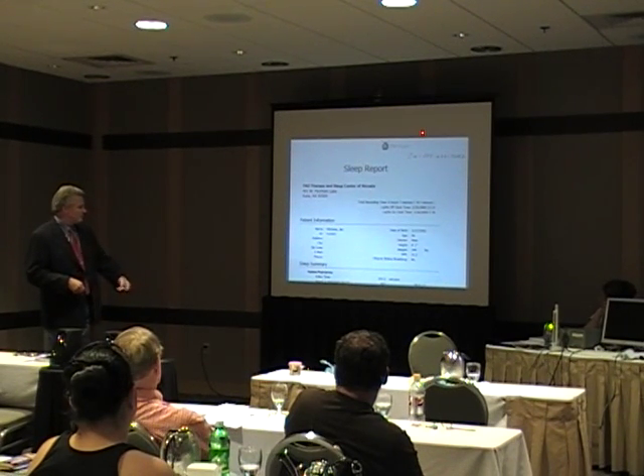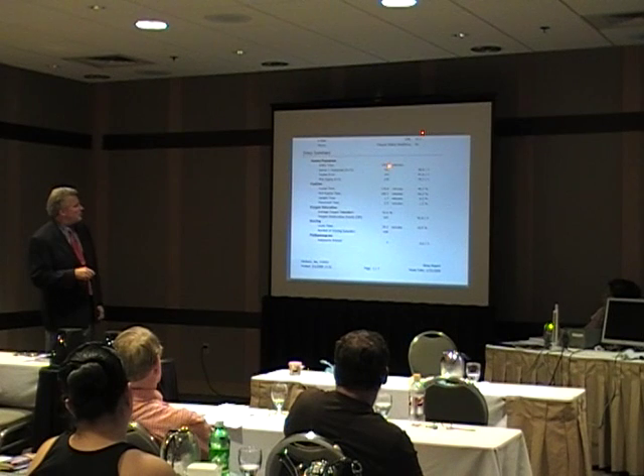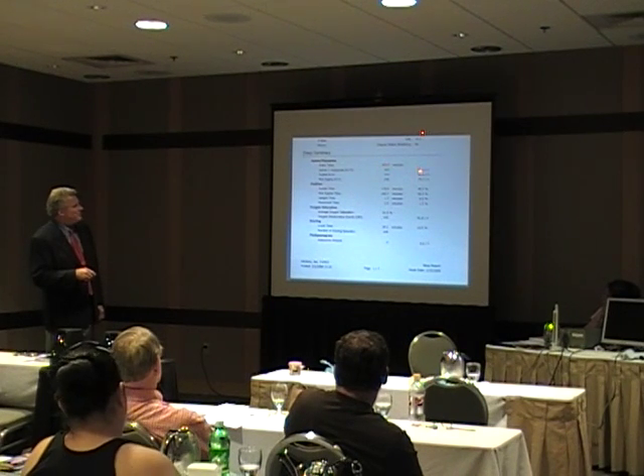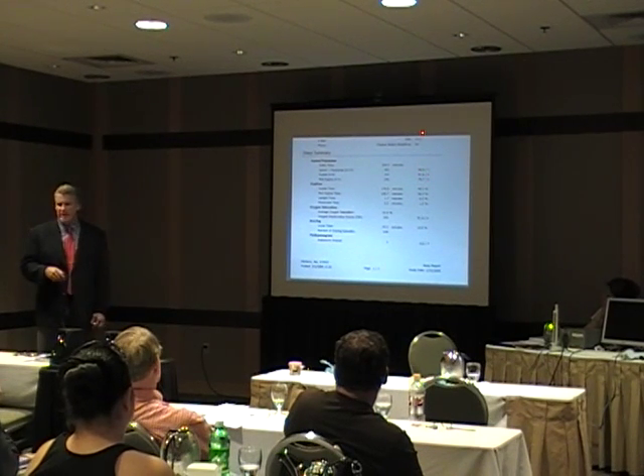So here's Jim. Apnea-hypopnea — we have 359.5 minutes of data. Apnea-hypopnea index: 80.5, and 81.6 on his back. So his AHI based on the take-home was about 80 to 81.